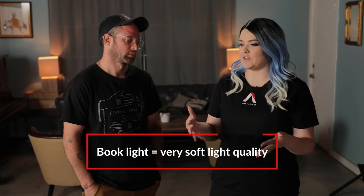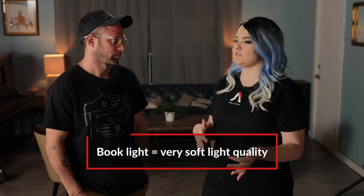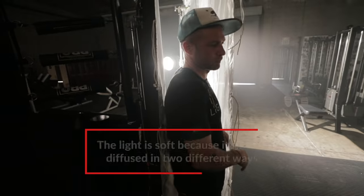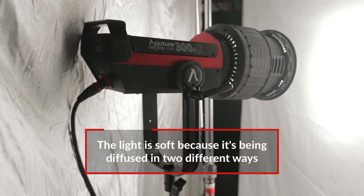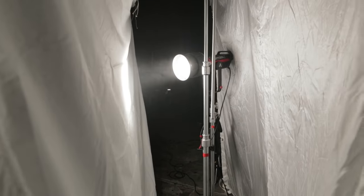Why do a book light for this type of diffusion instead of bouncing it off a white card or double diffusing it? A book light forces the light to struggle more than if you diffuse it directly. The more light struggles, the more natural it feels. The light is traveling further — first it's bouncing, then it's diffusing.